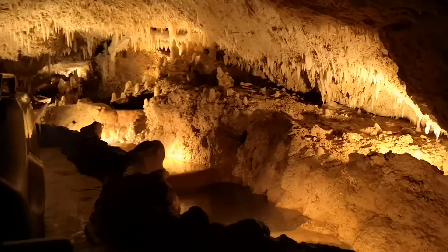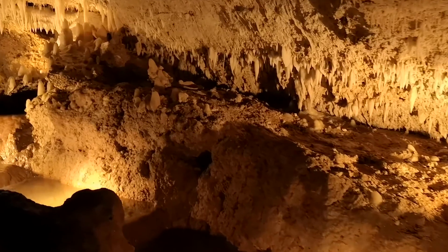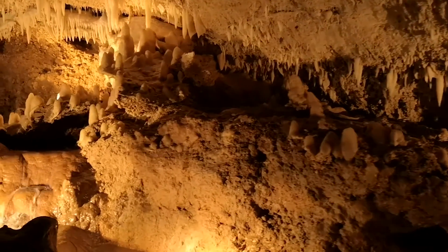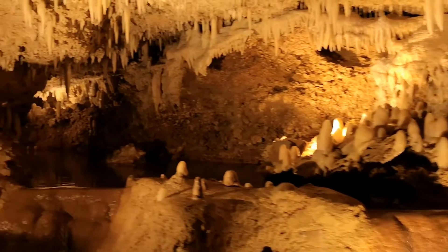Even though they did all that work, we're still 80 feet or 26 meters below the surface. Before they put in the roadway, all of that accumulated sediment came from the floor to the same height as the ceiling above. So water helped create what we have just entered.